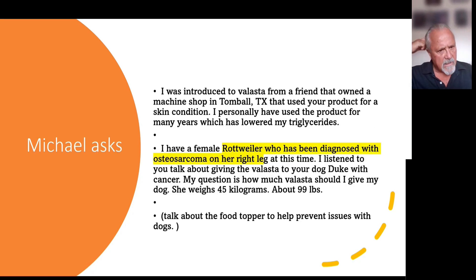Michael asks: I was introduced to Velasta from a friend that owned a machine shop in Tomball, Texas, who used your product for a skin condition. I personally have used the product for many years, which has lowered my triglycerides. I have a female Rottweiler who's been diagnosed with osteosarcoma on her right leg. I listened to you talk about giving Velasta to your dog Duke with cancer. My question is: how much Velasta should I give my dog? She weighs 45 kilograms, about 99 pounds.